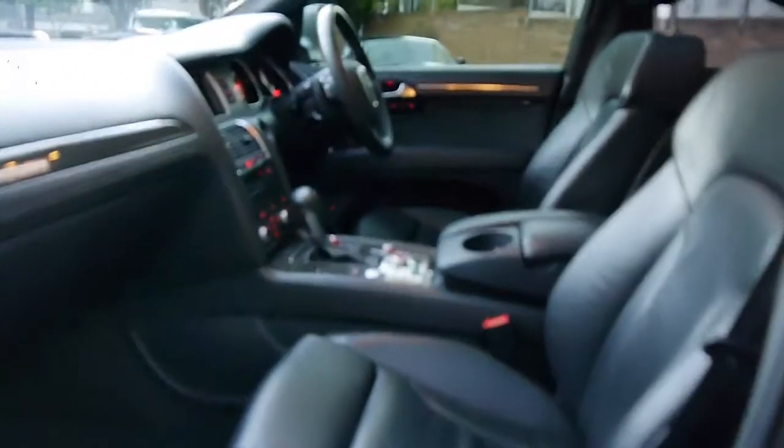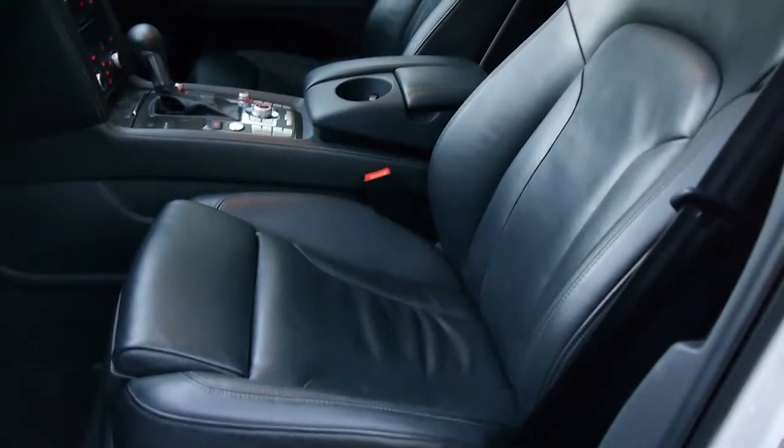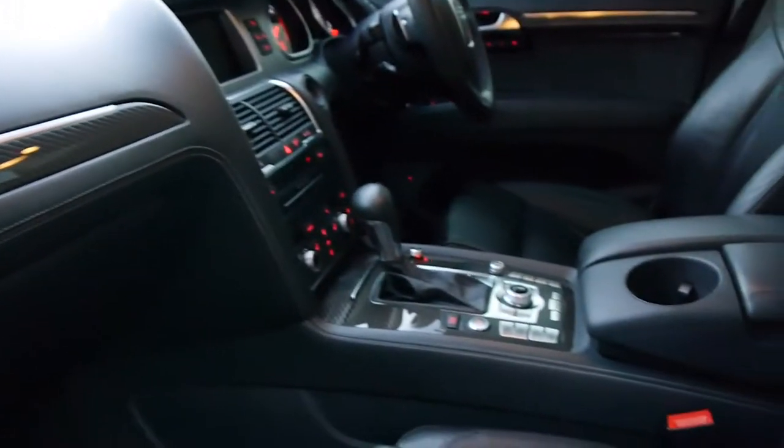At $250,000 when this car was new, what an unbelievable vehicle this is. You simply will not get a better Audi four-wheel drive today. It's only done 66,000 kilometres since new.